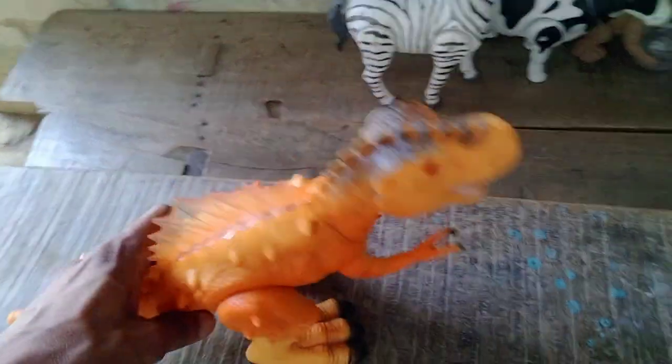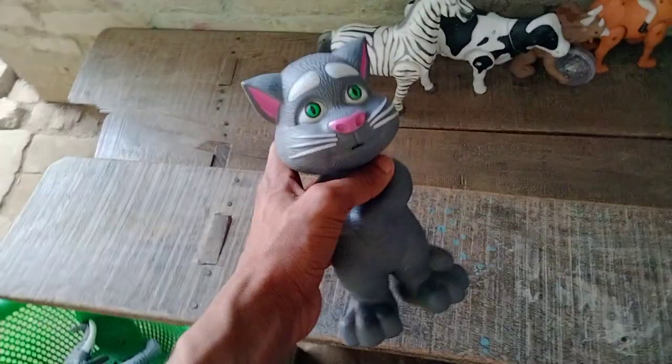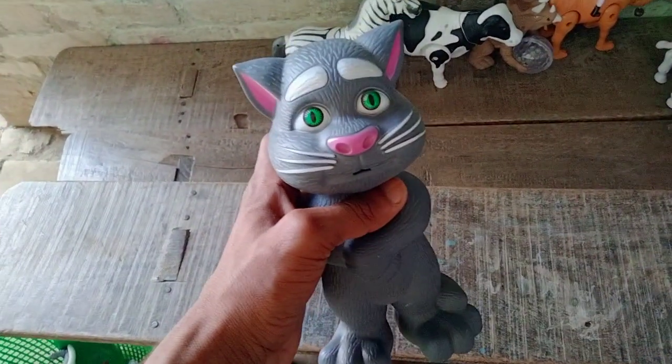And next — spinosaurus! Look, it's amazing spinosaurus. Battery operated. Beautiful spinosaurus. And next — tomcat! Wow, look, it's amazing tomcat!